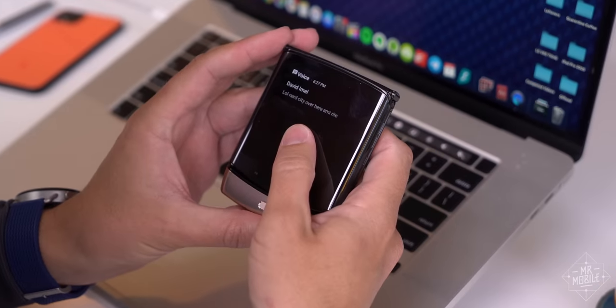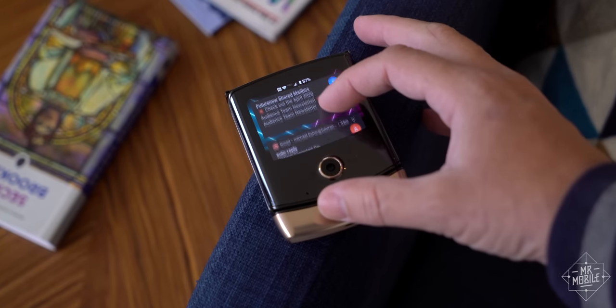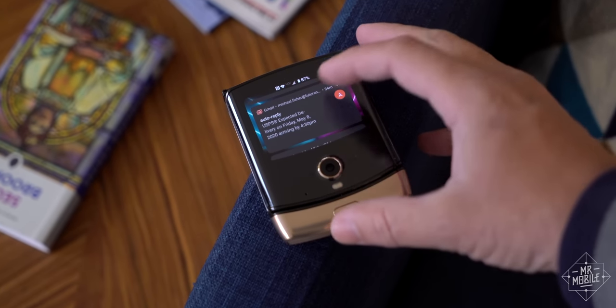Of course, the primary function of the outer display is notifications. In the new paradigm, you swipe up and you'll see them arranged in a prioritized list of cards.